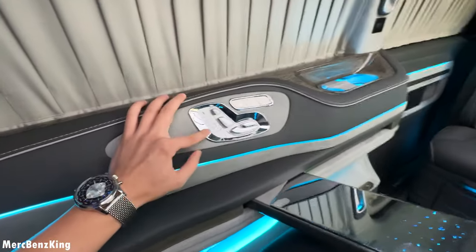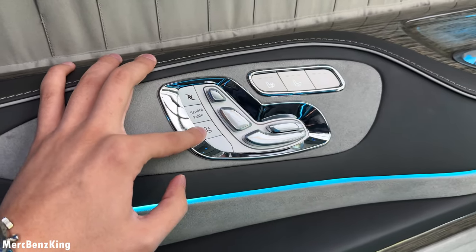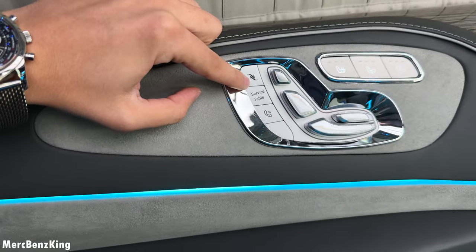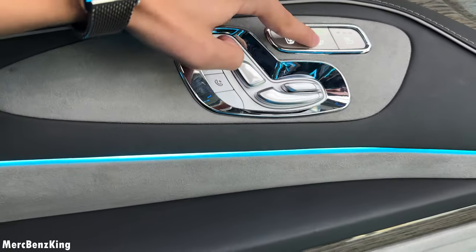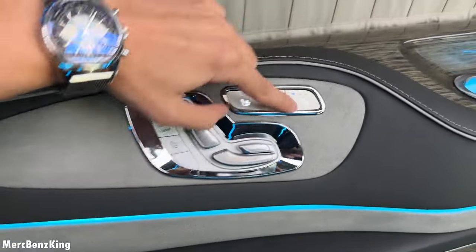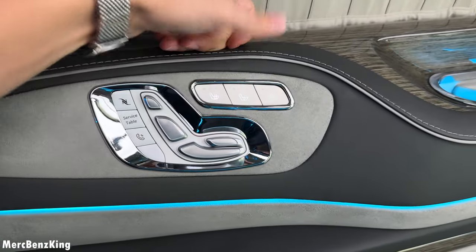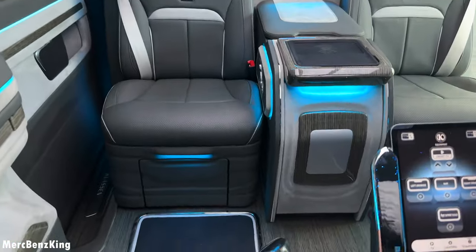There is an extra button to communicate with the driver — if you press this you can hear exactly what the driver is saying. You also have your Nespresso button, and heating and cooling for your seats, plus massage in three different levels.